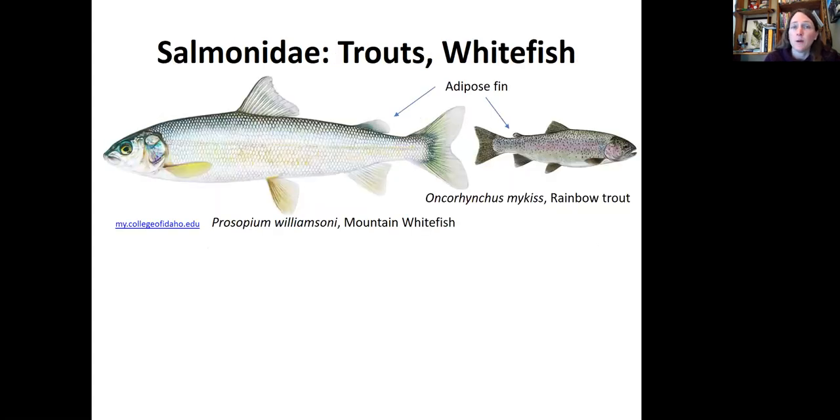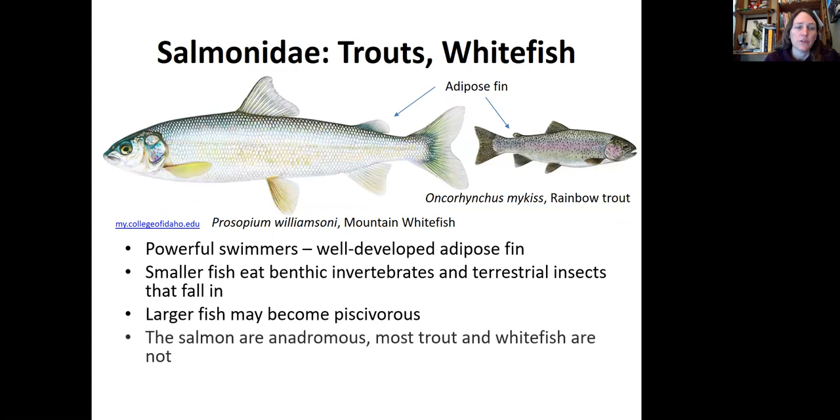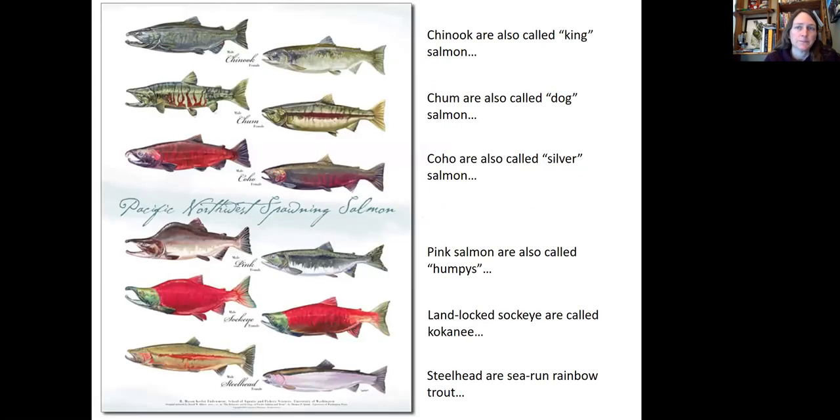Now we have the salmonids — things like trout and whitefish. They all have an adipose fin which is used to identify them. They are powerful, streamlined swimmers. They tend to eat benthic invertebrates and terrestrial insects that fall into streams, and the larger fish can be piscivorous, meaning they eat other fish. Most salmon are anadromous, while most trout and whitefish are not anadromous.